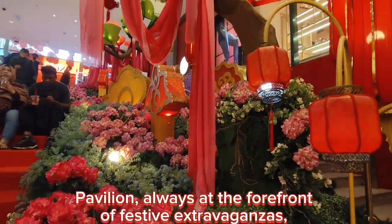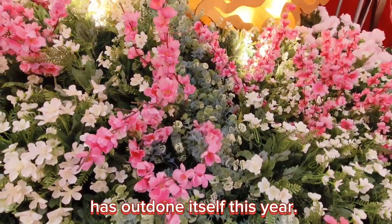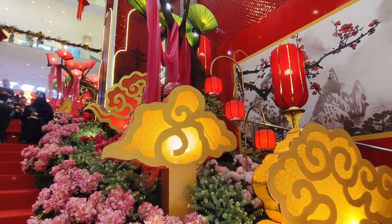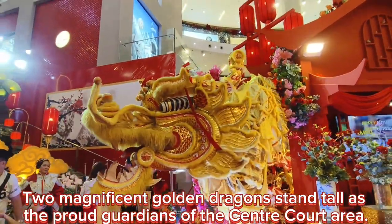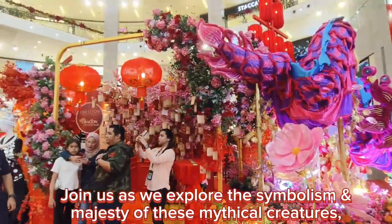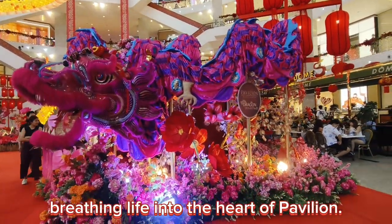Pavilion, always at the forefront of festive extravaganzas, has outdone itself this year. Two magnificent golden dragons stand tall as the proud guardians of the center court area. Join us as we explore the symbolism and majesty of these mythical creatures, breathing life into the heart of Pavilion.